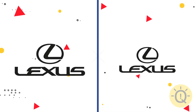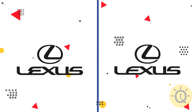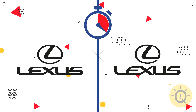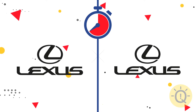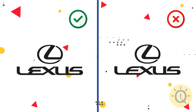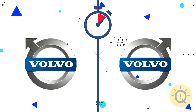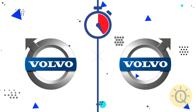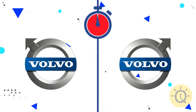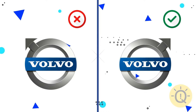Let's move on to Lexus. There is only one original logo among these two options. Which one? Here it is. Can you recognize Volvo? The existing logo is on the right. The font on the left is wrong.